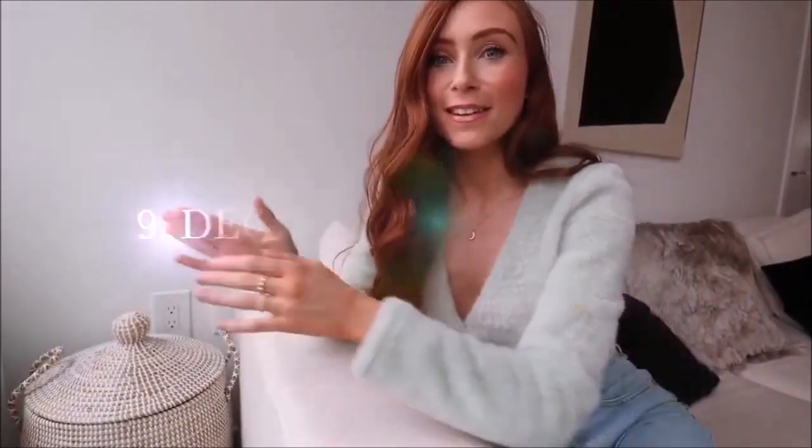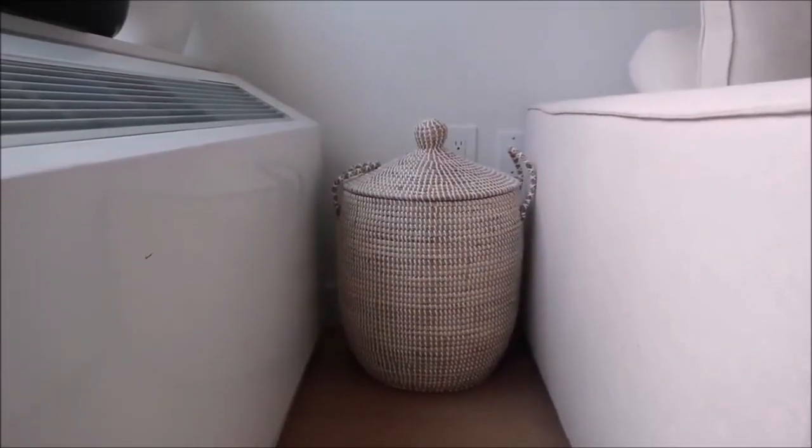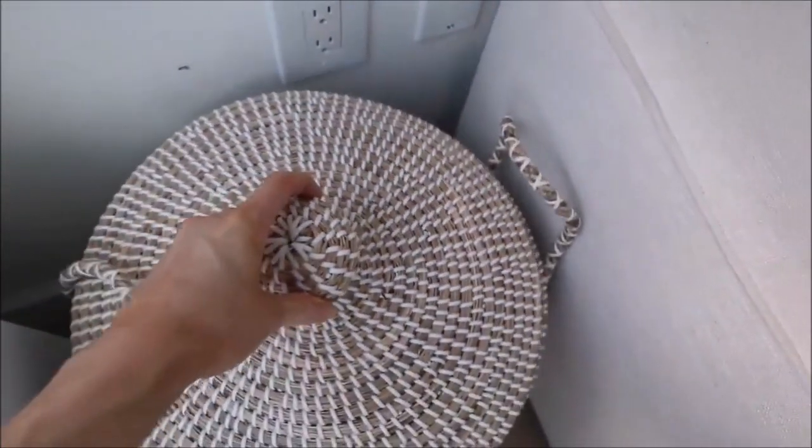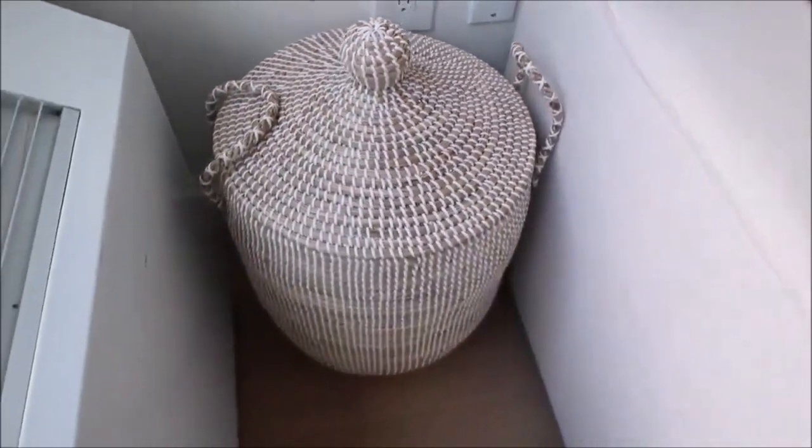Last but not least, number nine: baskets. I have an obsession with blankets and we have a cream couch, so I always have blankets out to protect it. Instead of having them thrown around, I got this beautiful basket from Serena & Lily — one I'd wanted for a long time after seeing it on Instagram. It's a little pricey but the quality is amazing and I'll have it forever. Baskets are your best friend for anything you need but don't want on display, especially in the bedroom. And those are my nine easy, clever organizational ideas!